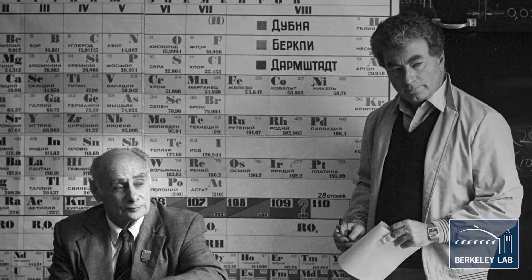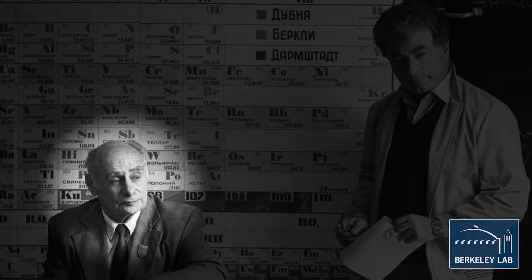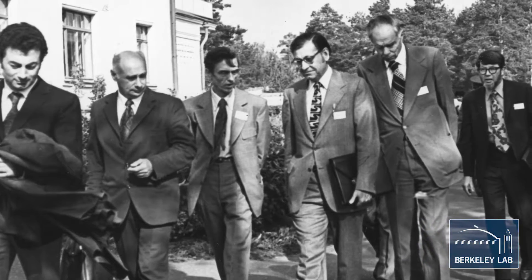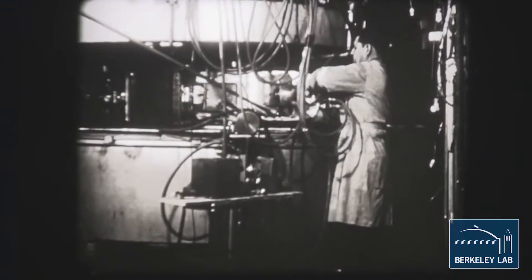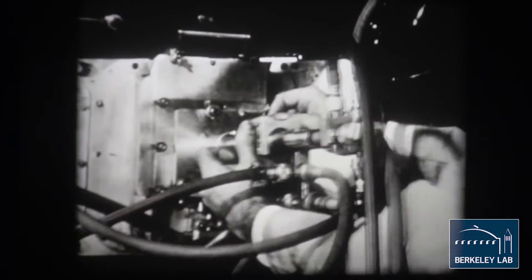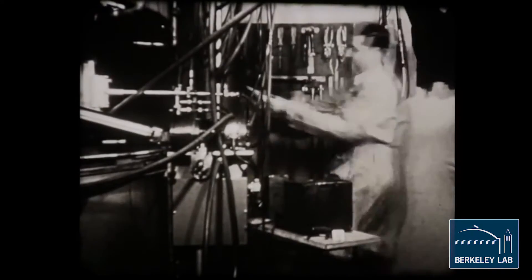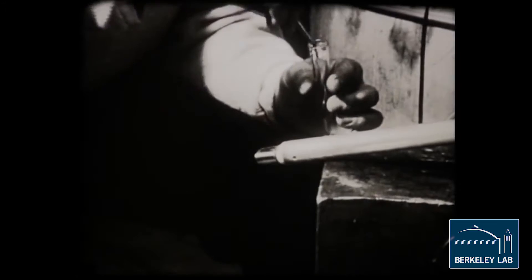These experiments were done really at the height of the Cold War, and there was extremely strong competition between our group at Berkeley and a group at the Soviet Union at Dubna, led by Nikolai Fleirov. They were always claiming that they had done the same work we had done but a few months beforehand. There was a lot of animosity and strong arguments, and it was really not until after the end of the Cold War that these things were sorted out. The claim that they had done the element 106 experiment before we had was clearly rejected, and so we were given the honor of naming element 106, which we named Seaborgium.